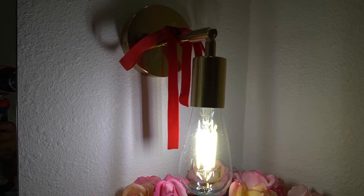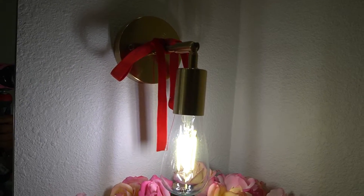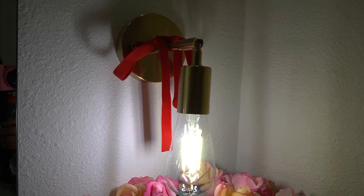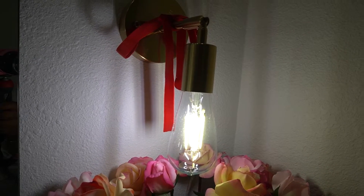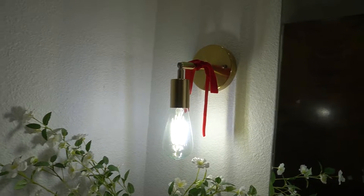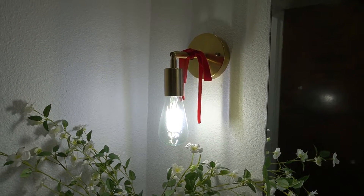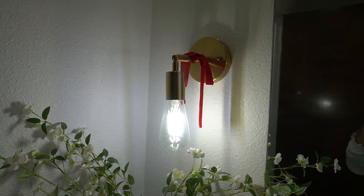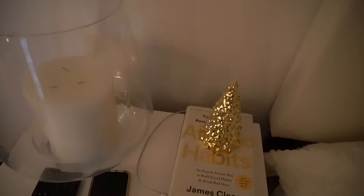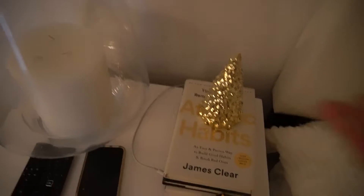The next thing I did was add velvet ribbons over our lights in the bathroom. It gives it a festive, Christmassy touch. You can fix them, make them bigger or smaller however you see fit. These are the same ribbons from Amazon — both sides — so it looks nice. Velvet ribbon just gives it a nice Christmas touch.